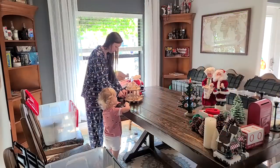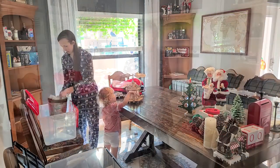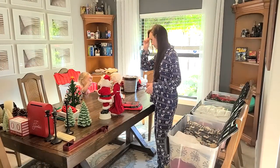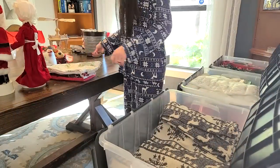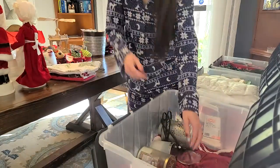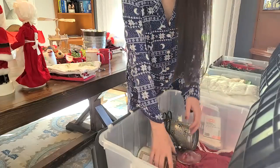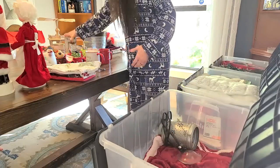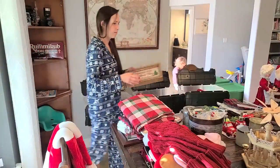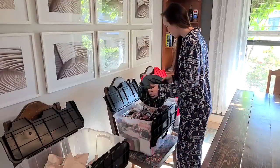I always start by pulling all of our Christmas decorations out of our closet. The closet I keep them in is in Owen's room — he is nine months old — so I had to do this right before his nap. I pulled everything out and put it in the hallway, then brought it into our dining room where I love to set everything out on the table so I can see what I have to work with.